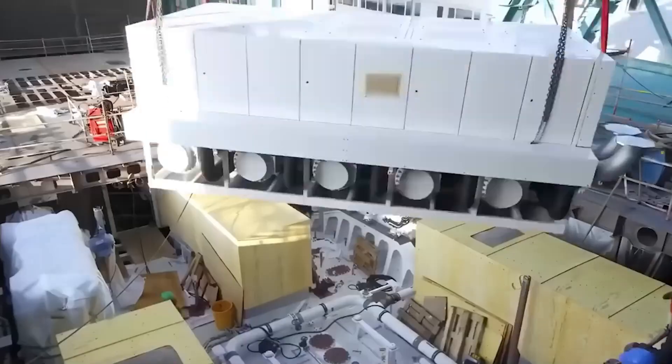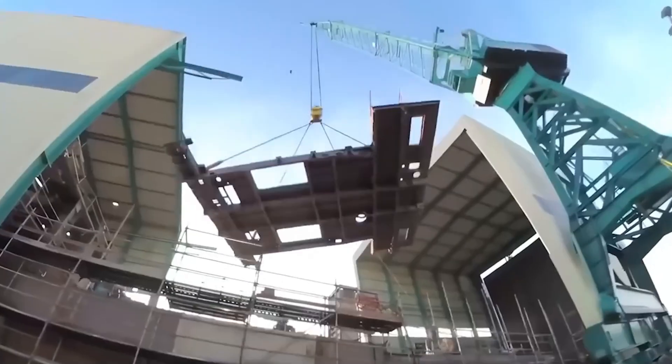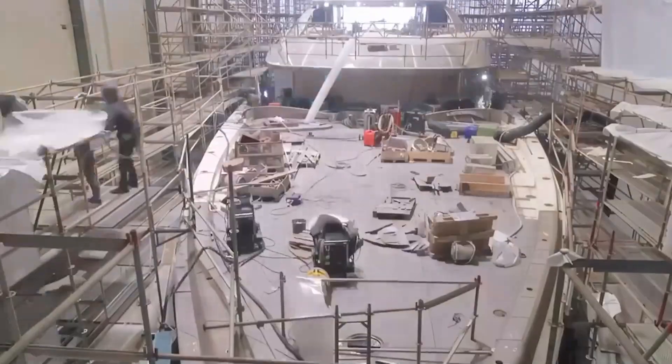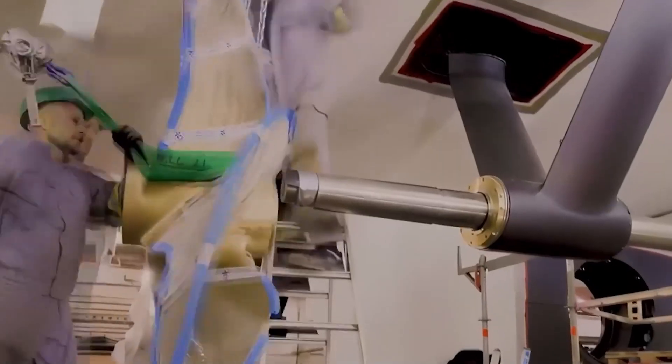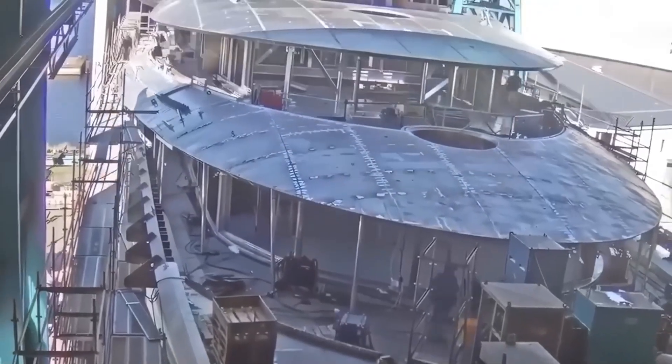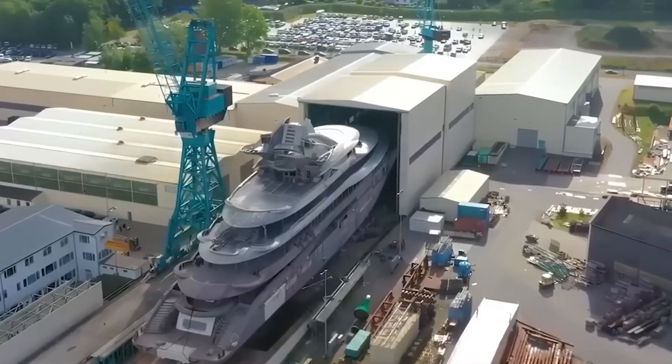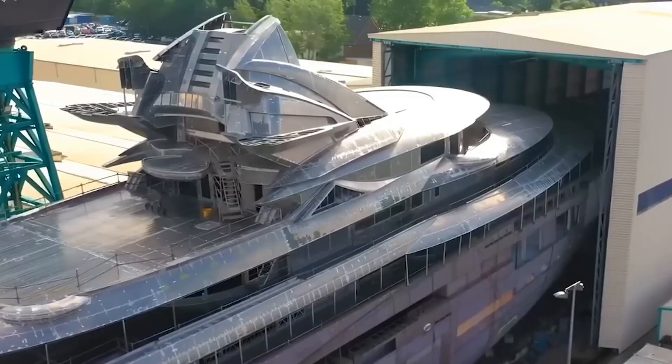The exterior of the yacht was designed by Nauda Design, an Italian company. The co-founder said: Azzam features balanced, modern architecture composed of straight lines and proportional volumes, which are some of the main design principles of Nauda Design.